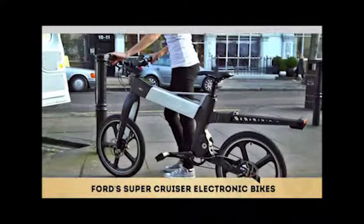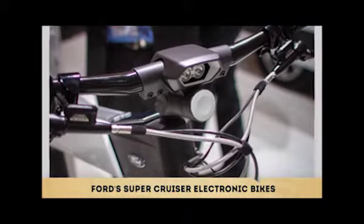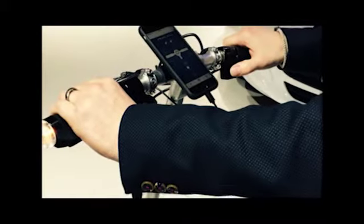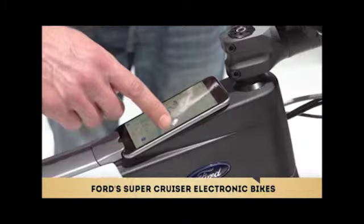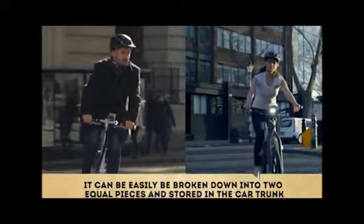The bicycle offers the rider an alert system that warns the cyclist when a vehicle is overtaking by vibrating both handlebars. It also provides navigation for riders via a Bluetooth handset that uses haptic touch technology to notify the rider whether to turn left or right.